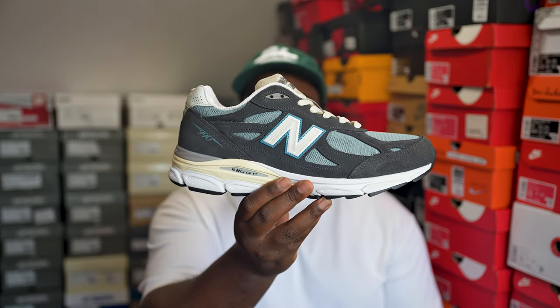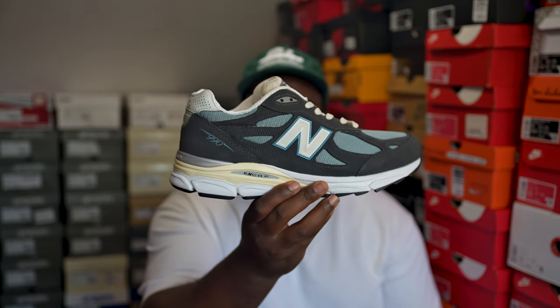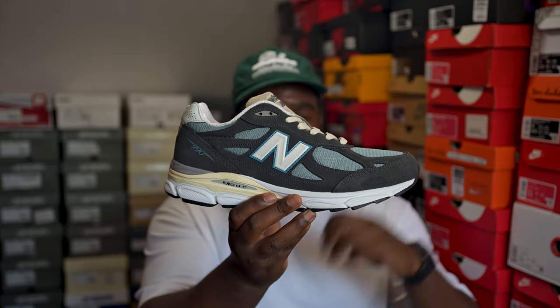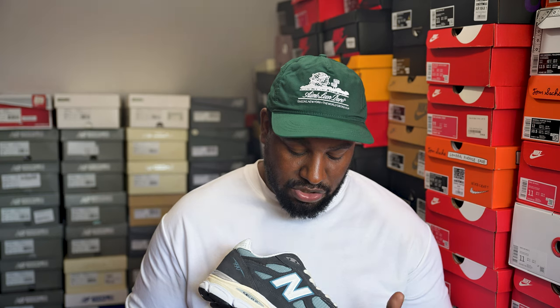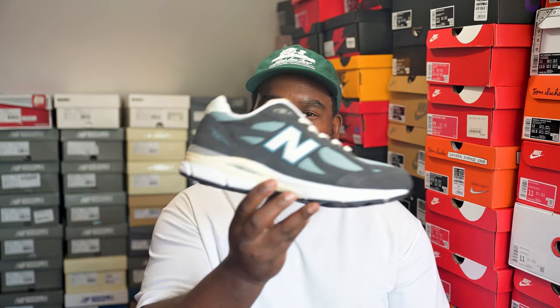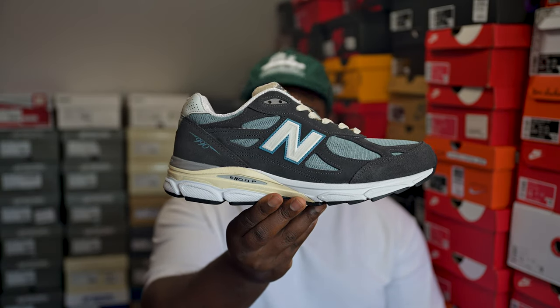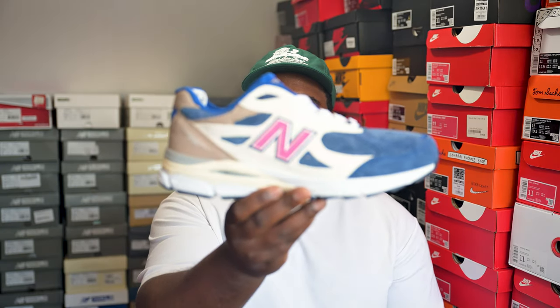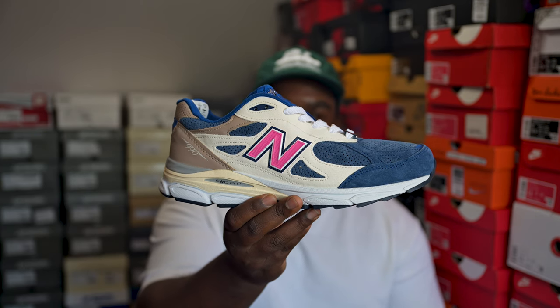This pair here is the Kith steel blue 990v3 — an unbranded Kith pair, essentially a store exclusive. I was really into the Kith 992 steel blues but the price on that is over a grand, so when these came out in the 990v3 I was like praise the lord — a nice retail job. Can't be mad, a nice solid 990v3.